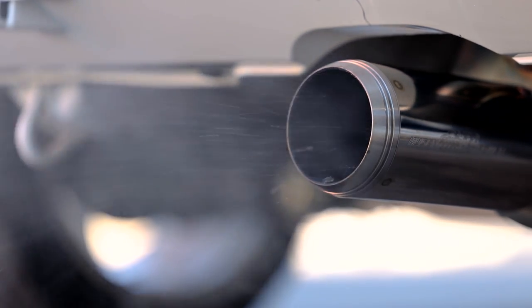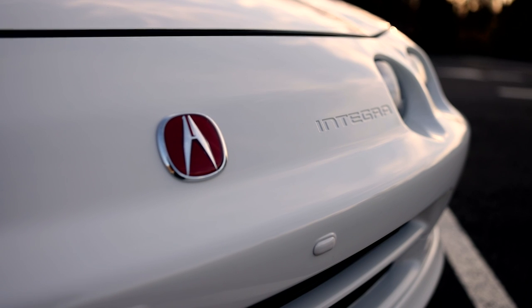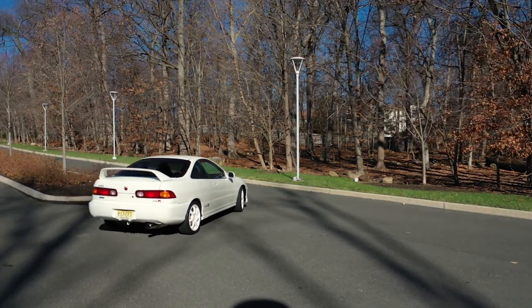Nearly all 1997 Type Rs were produced in March of 1997. Mine was part of the last batch that was produced at the beginning of June — it was one of the last 40 made on June the 2nd.